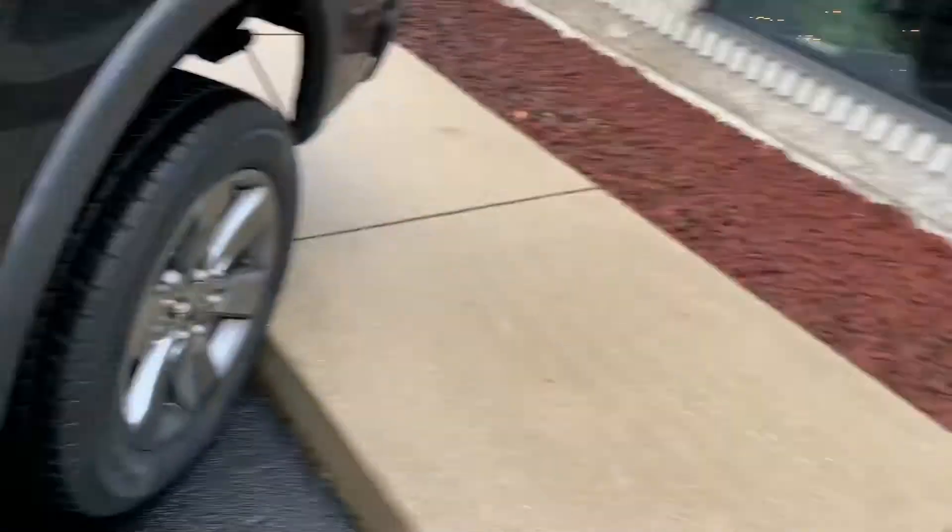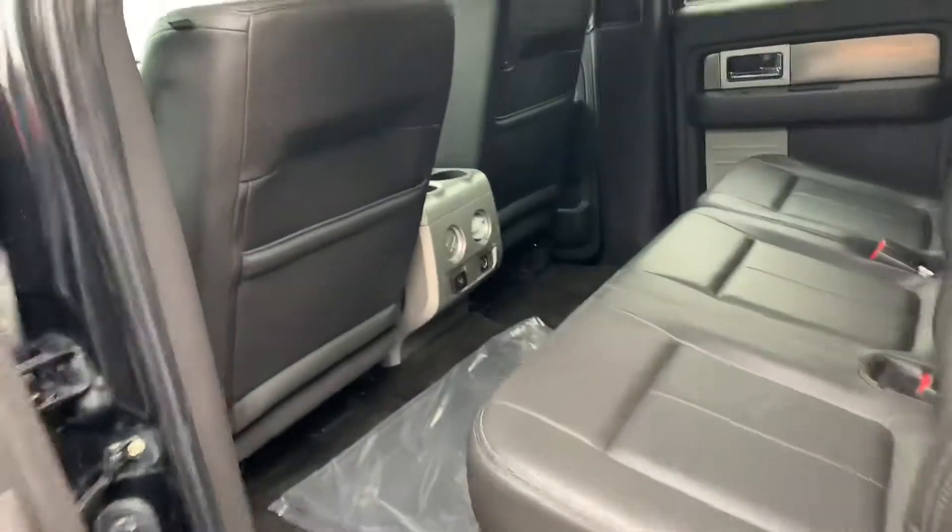12 volt. This truck sounds great. Does not need manifolds done. Cab corners are great — no bubbles, no rust. There's your rockers, there's your frame. Frame's in great shape. This did come from Canada at some point, but you certainly can't tell.